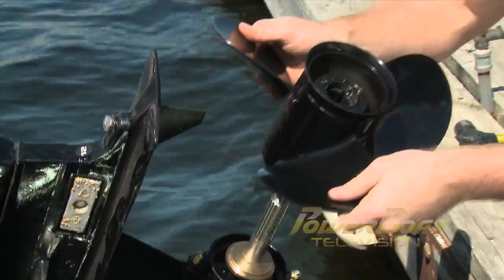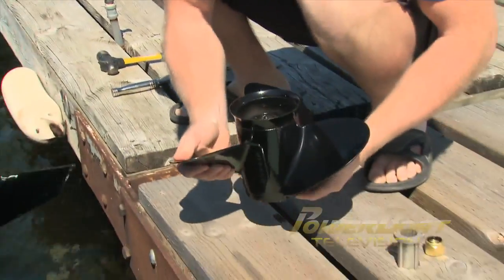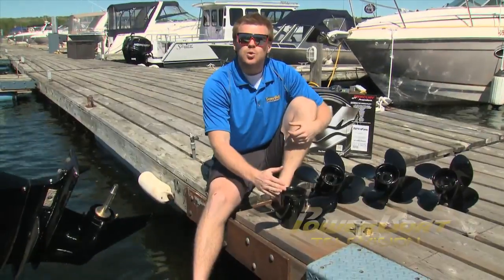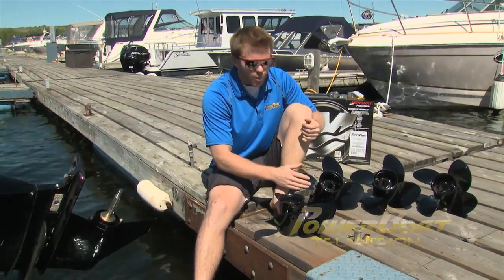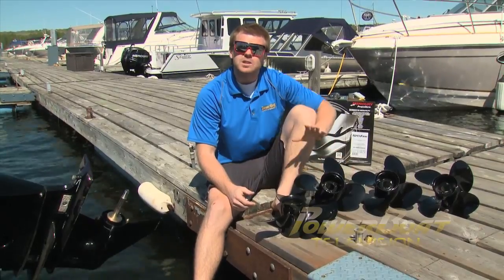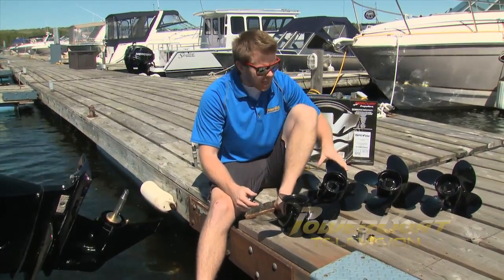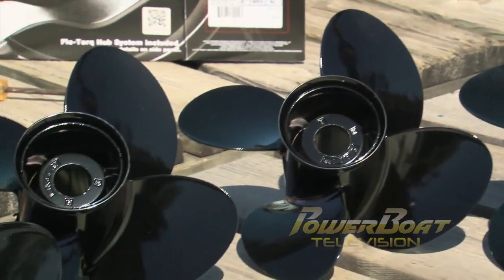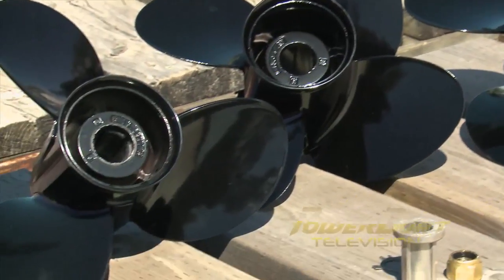Let's spend a moment and talk about the science of propellers. You basically have three-blade versus four-blade. Three-blade is great for top-end performance, where four-blade is great for hole-shots. But where these new Mercury Spitfire propellers come in is that they claim to have the great hole-shot of a four-blade but with the top-end performance of a three-blade.